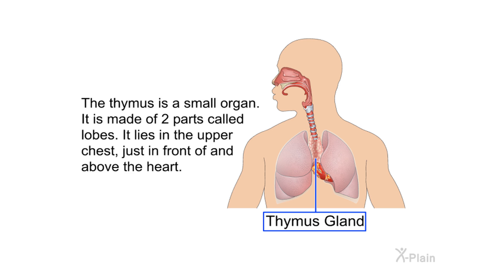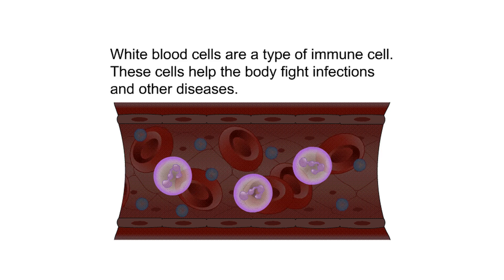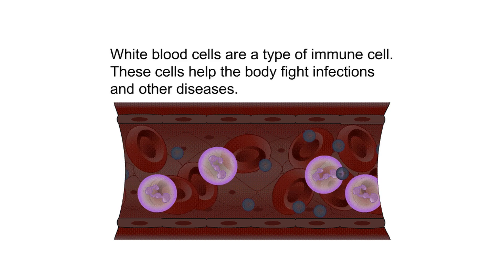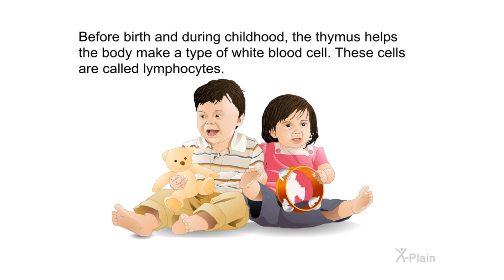This program will help you better understand what thymus cancer is and what treatment options are available. The thymus is a small organ made of two parts called lobes. It lies in the upper chest just in front of and above the heart. The thymus is part of the lymph system. The lymph system makes, stores, and carries white blood cells throughout the body. White blood cells are a type of immune cell that help the body fight infections and other diseases.